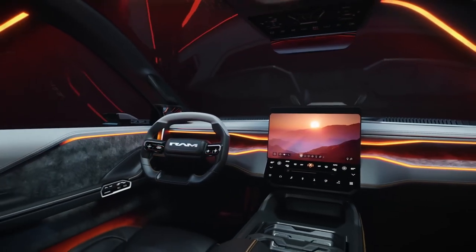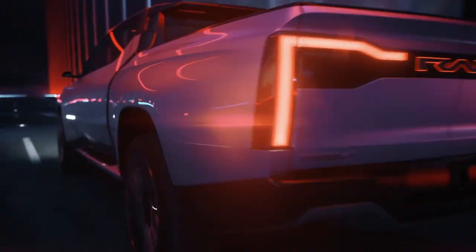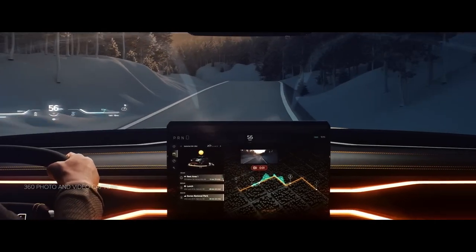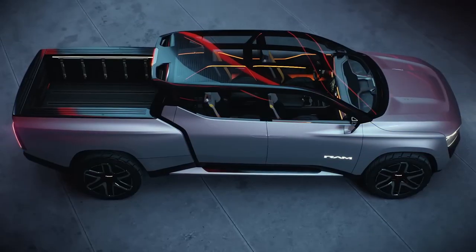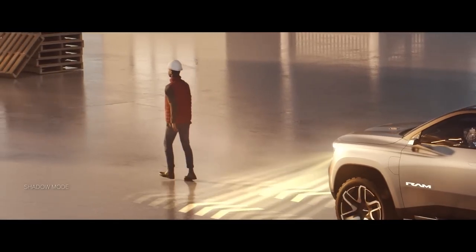It also boasts a heads-up display instead of a dashboard, allowing drivers to keep their eyes on the road while still seeing important information. And for those times when you need to take a break from driving, the Level 3 Autonomous Driving feature allows you to watch a movie or play on your phone while the truck takes care of the driving.